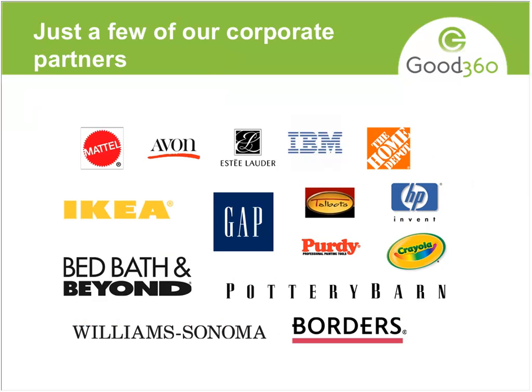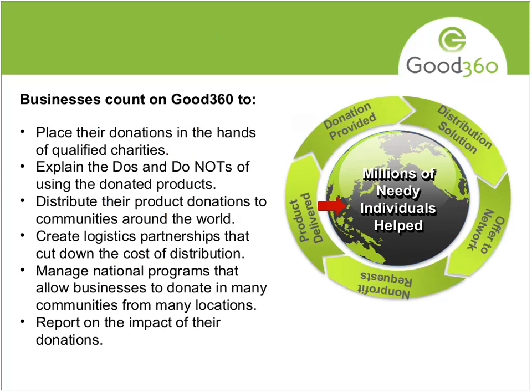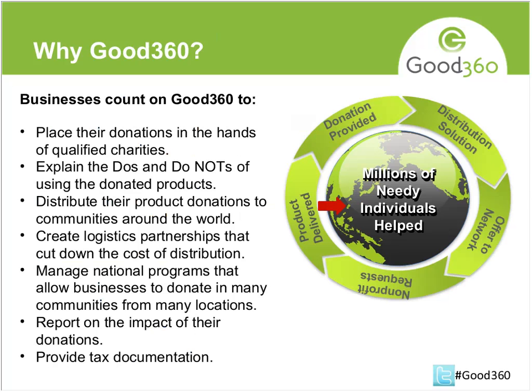Here are just a few of our corporate partners — people we've worked with for a long time. We work with H&M, 3M, Sears, JCPenney, Tempur-Pedic, Staples, Mary Kay, and many more. I wanted to give you a sense of who provides the products.